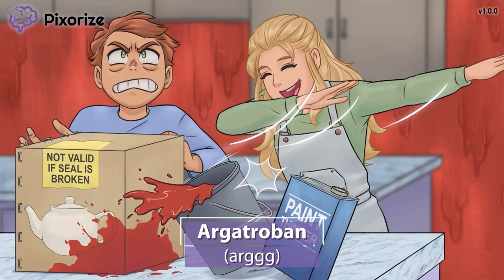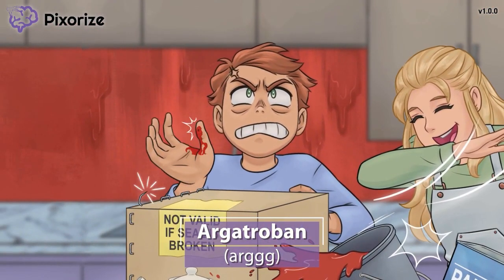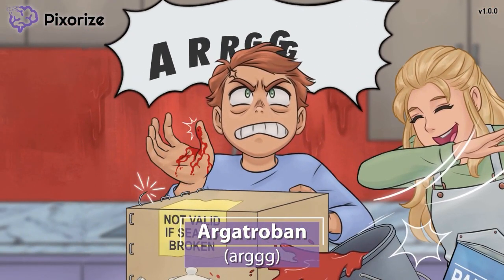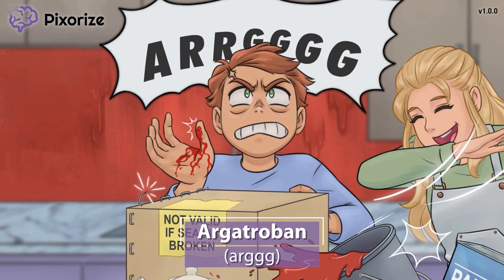Next, take a look at my spouse. After trying to carefully open the packaging for the teapot, he cut himself and is yelling ARG! His yelling ARG should help you remember the drug name argatriban — you can even think of it as ARGATRIBAN, if that helps.